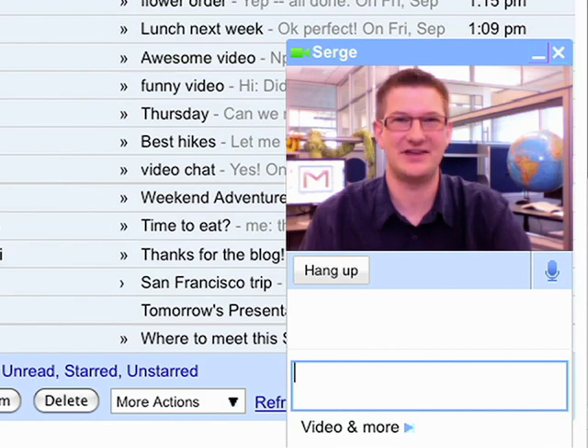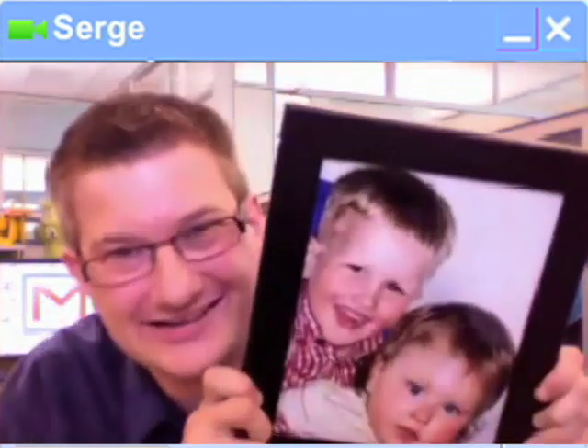Some things are just better communicated face-to-face, where you can see expressions, gestures, and I can point things out on a diagram. Plus, whenever I travel, I get to see my kids.